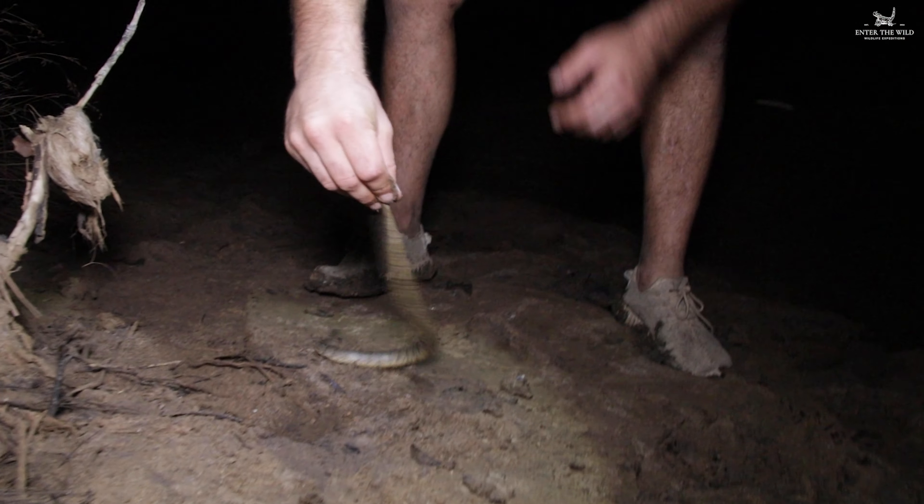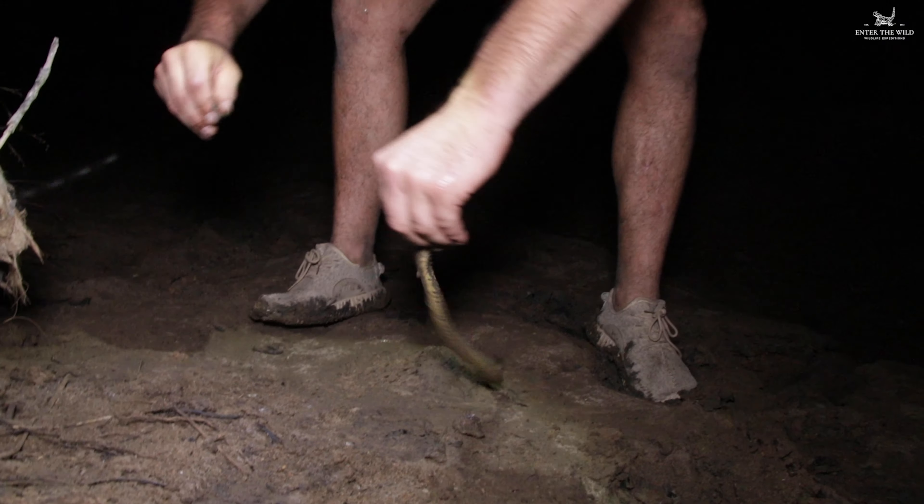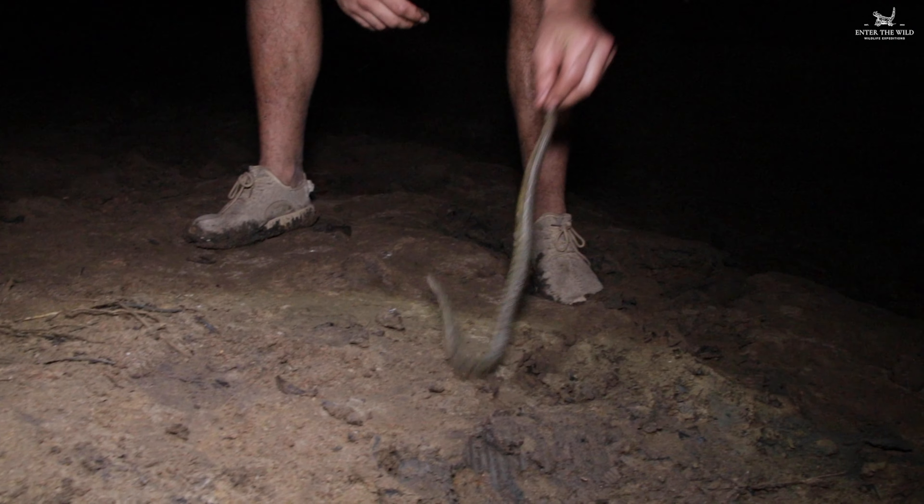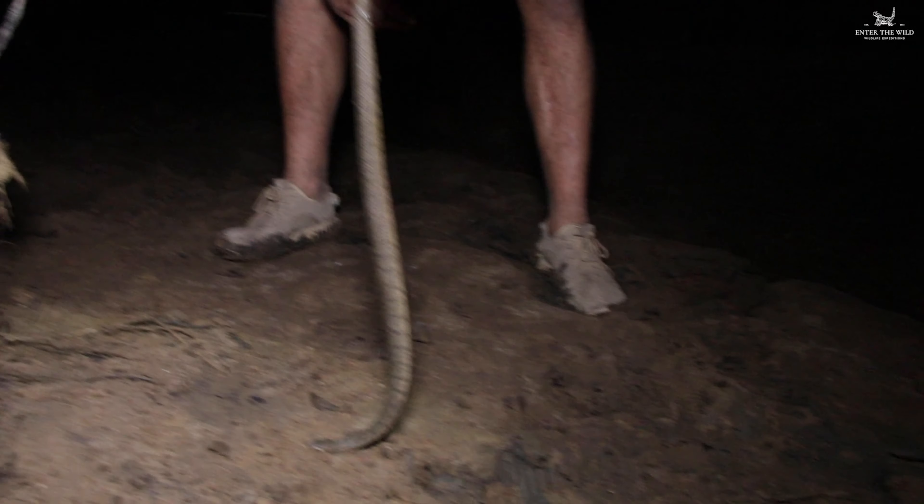We certainly don't get these in Australia, do we? We're on the very first. White belly. That's awesome. The head almost looks like an anaconda.